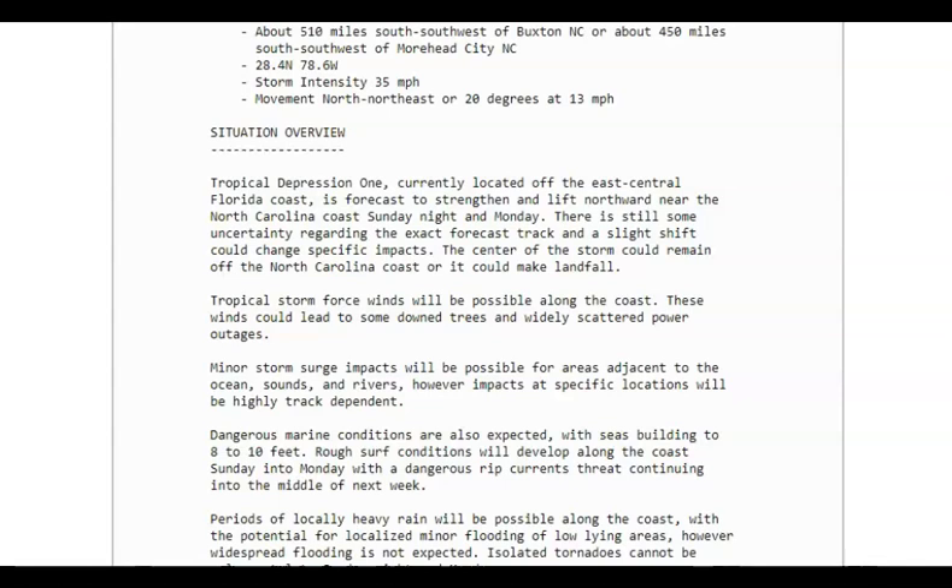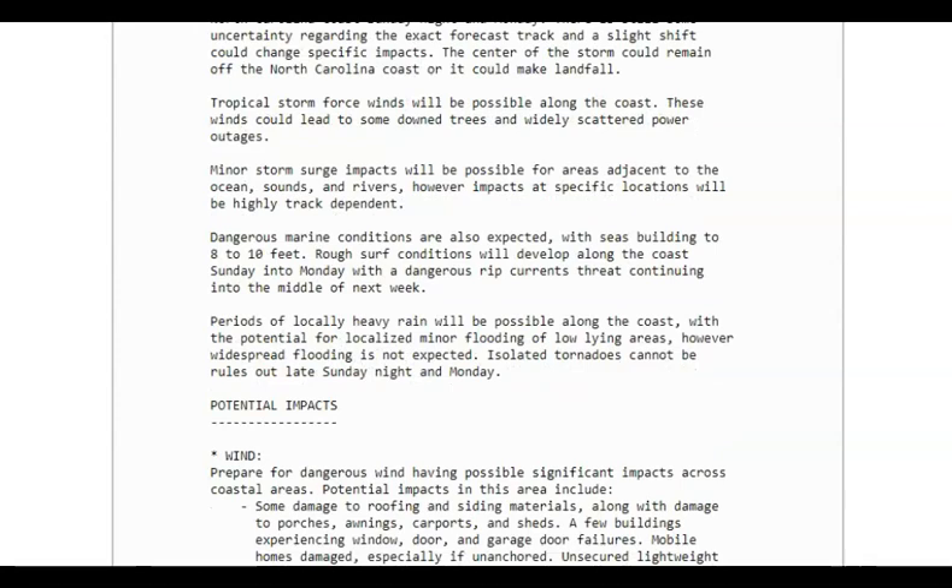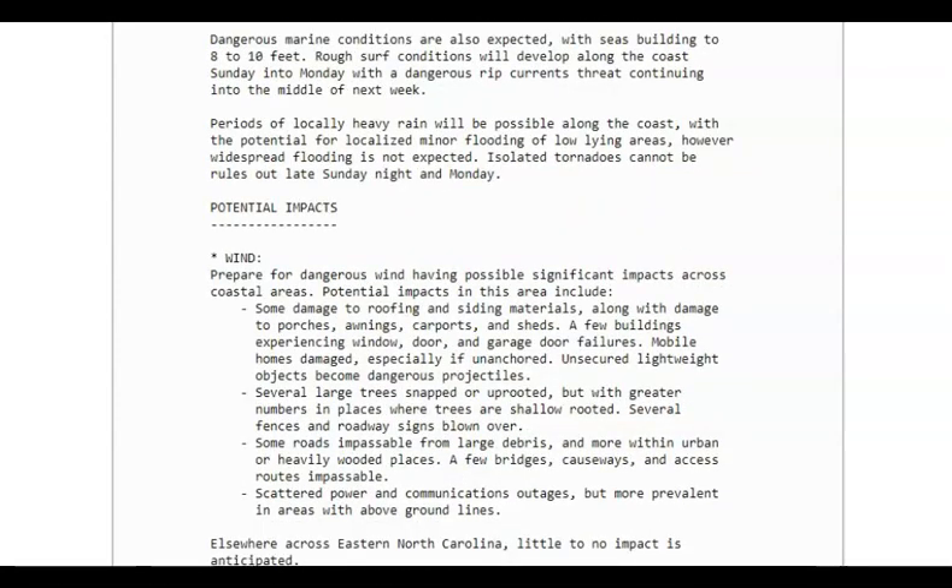You need to watch this very carefully. The center of the storm could remain off the North Carolina coast or it could make landfall. Winds will be possible along the coast and could lead to some downed trees and widely scattered power outages. We could also have minor storm surge impacts in areas adjacent to the oceans, sounds, and rivers; however, impacts at specific locations will be highly track dependent. Dangerous marine conditions are expected — seas are going to build 8 to 10 feet.